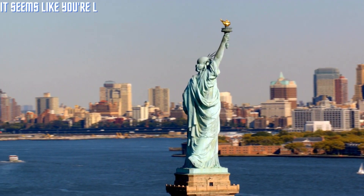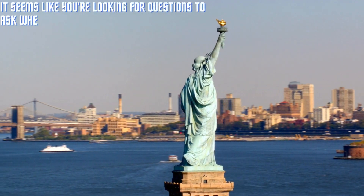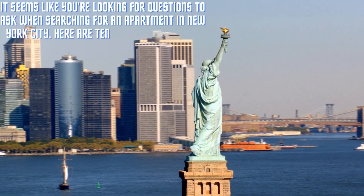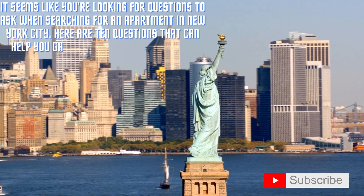It seems like you're looking for questions to ask when searching for an apartment in New York City. Here are 10 questions that can help you gather important information.